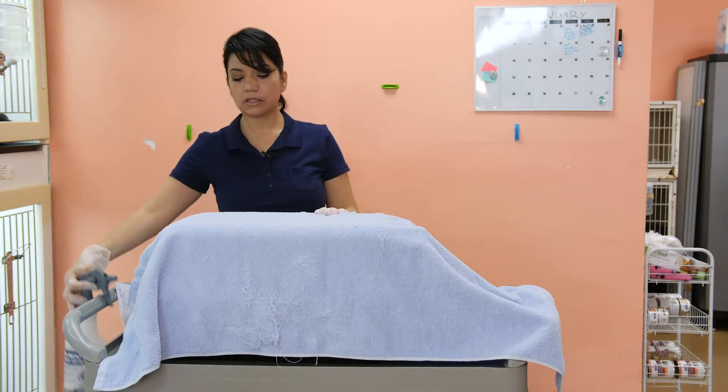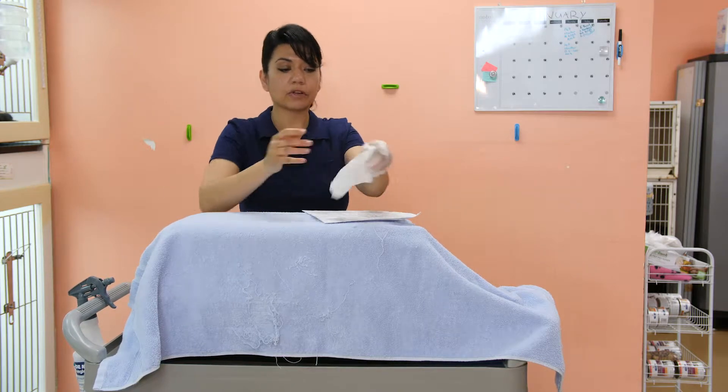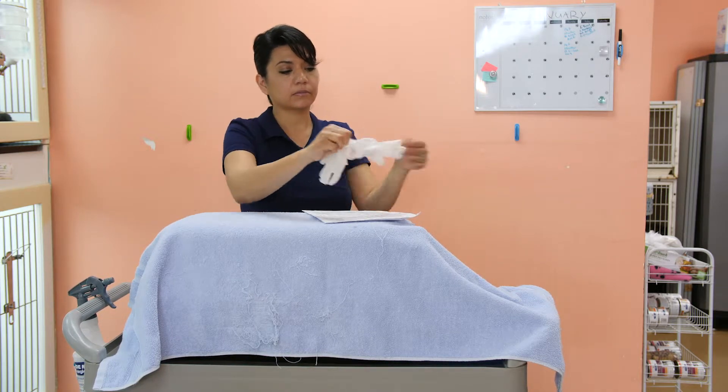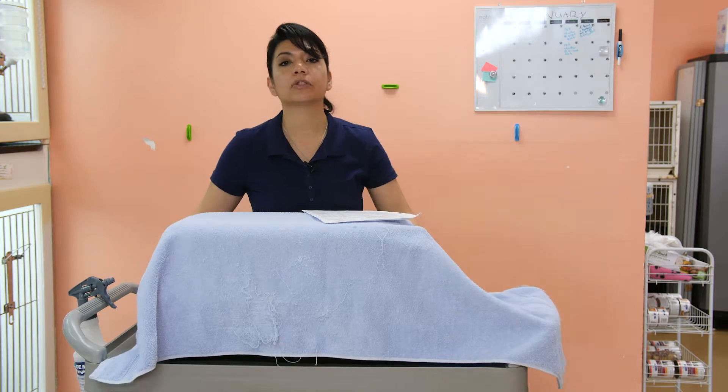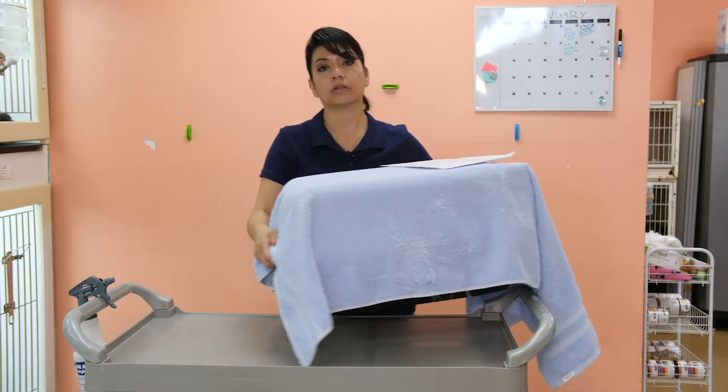Spray it with the disinfectant, have your chart ready to go, and remove your gloves. Now you're able to carry the puppy and take it straight to your car with the air conditioning on.